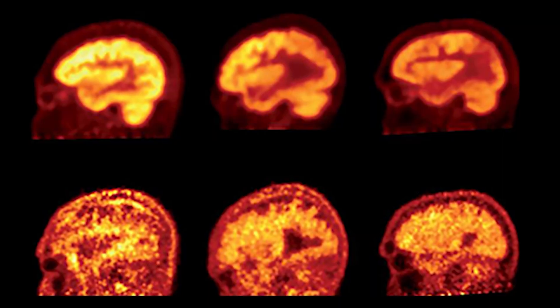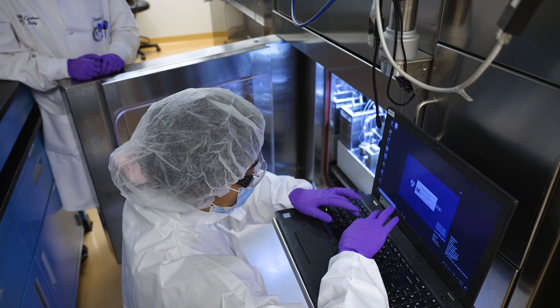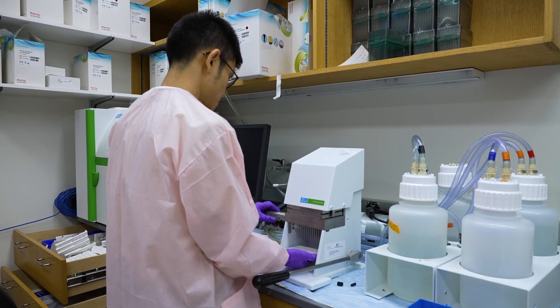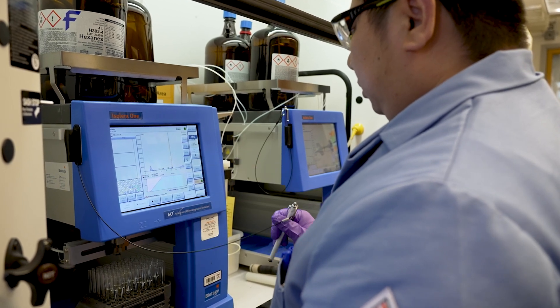I'm a radiochemist at the University of Pittsburgh, and I've been involved for many years in imaging amyloid in the brain of living human beings using positron emission tomography. Recently, we've become involved with trying to improve the properties of the existing 4R tau imaging agents as part of an NIH-funded U19 grant in collaboration with the University of Pennsylvania.